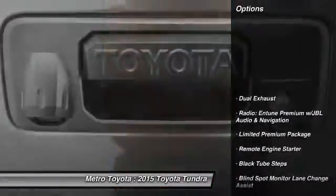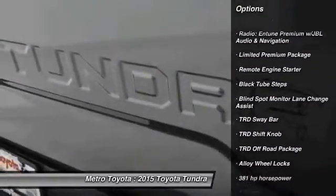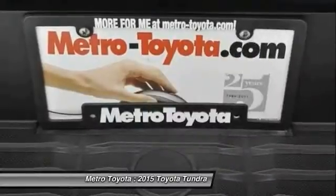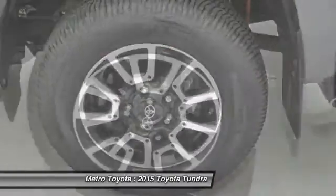Here are some of this vehicle's great options: traction control, navigation system, Bluetooth, automatic transmission, cruise control, passenger airbag, compass, fog lamps, heated driver's seat, and remote power door locks.